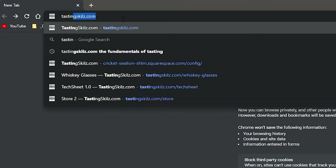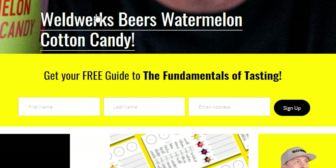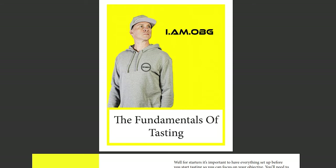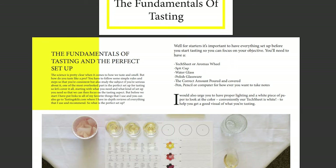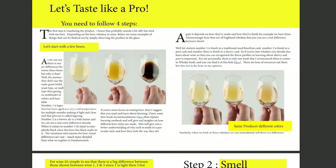Before we get into the tasting notes — if you want to taste like a pro, head over to tastingskills.com, put your name and email into the yellow box, and I'll send you my free 17-page guide to the fundamentals of tasting. Also, if you want a sober hat or t-shirt, put the promo code 'I'm OBG' in your cart and shipping will be free — it's on me.